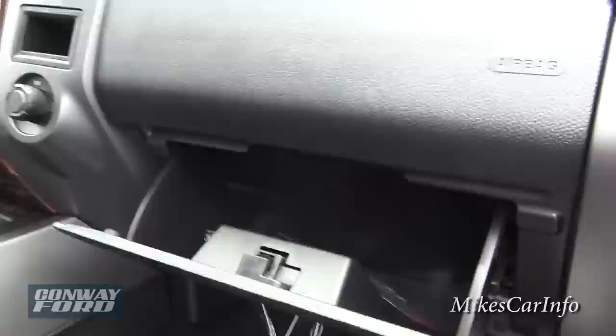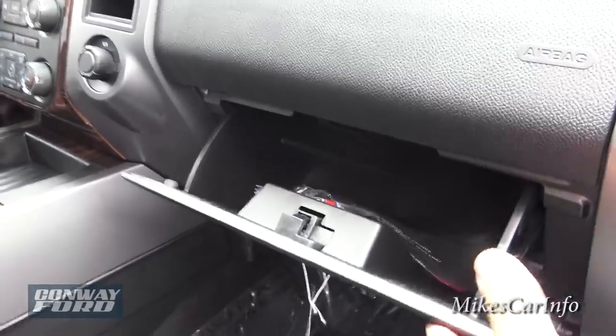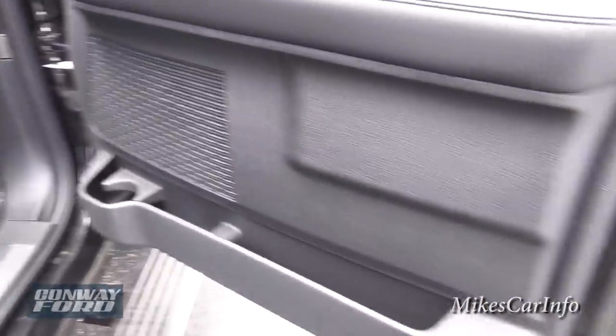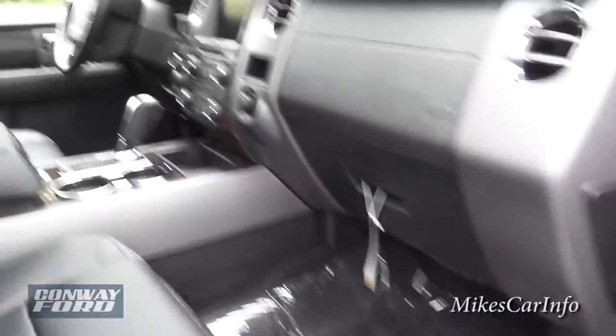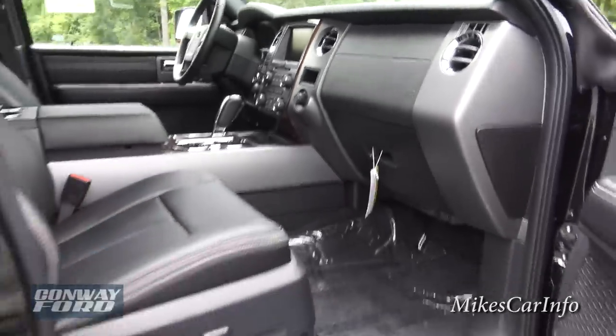Let's open this up — tiny glove compartment compared to the rest of the vehicle, but you've got one. You have storage space in the door and some other places to make up for it, but I was kind of surprised by the size. Let's move on from there.